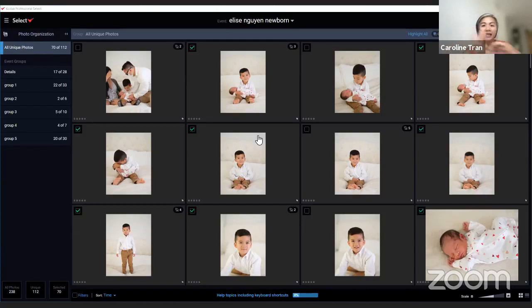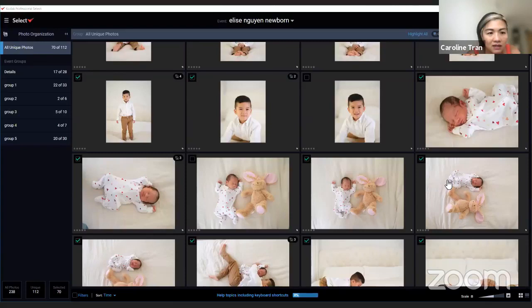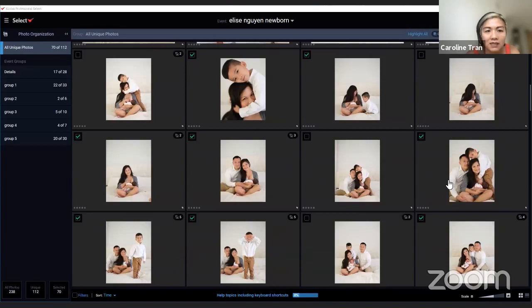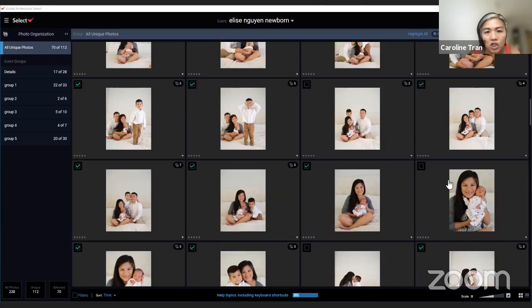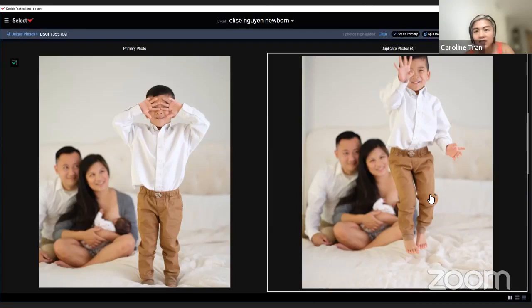Let's do a slow scroll through the unique photos. I like these images. If I see one that maybe Kodak selected that isn't the best, I might click in. For example, I see five duplicates of the one where he's covering his eyes. Clicking in, I notice that in one photo he said 'I'm four' — I'd want to split that from the duplicate and keep it as a unique moment. The rest looks fine — we got a good jumping shot in focus.